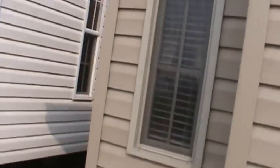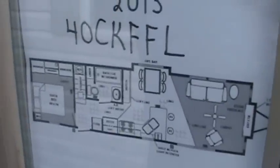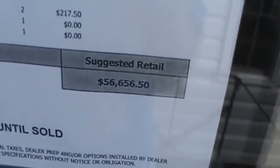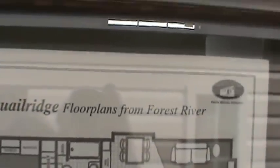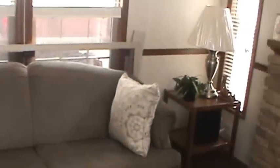Heading on inside, this is the 2013-40 CKFFL-3T with an MSRP of $56,656.50 as equipped. It's one of the new Quail Ridge floor plans from Forest River, and this one has a lot of nice options on it.